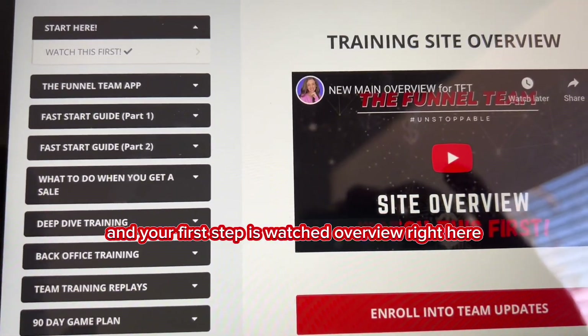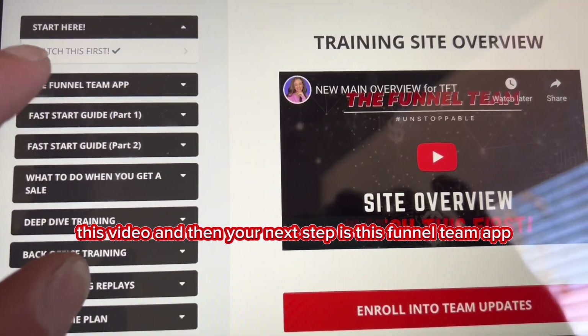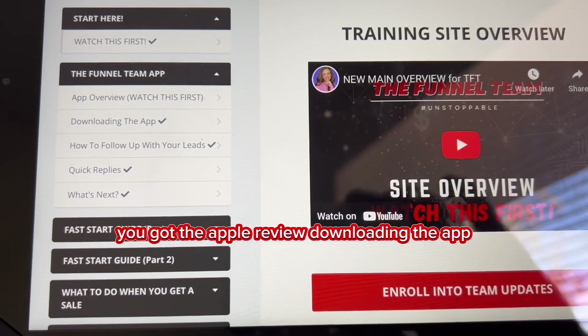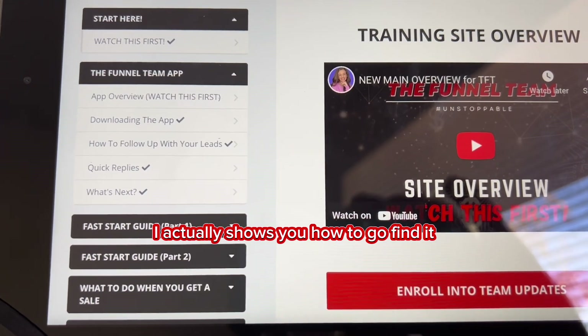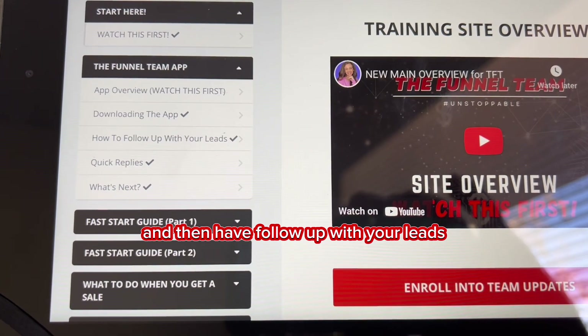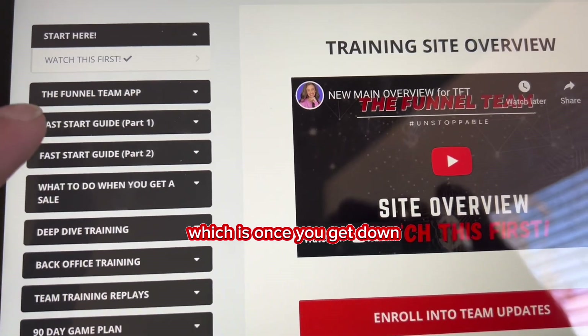Your first step is to watch the overview video right here, and then your next step is the funnel team app. You've got the app overview, downloading the app — it actually shows you how to go find it — and then how to follow up with your leads using quick replies, and what's next.